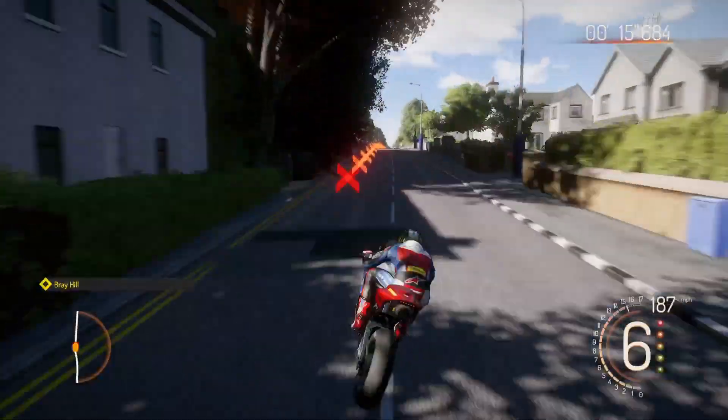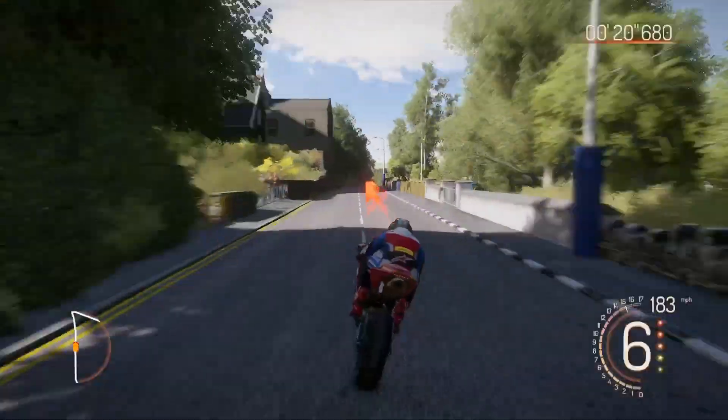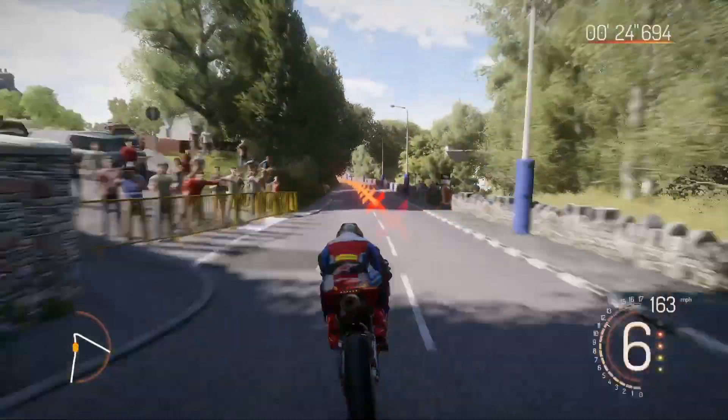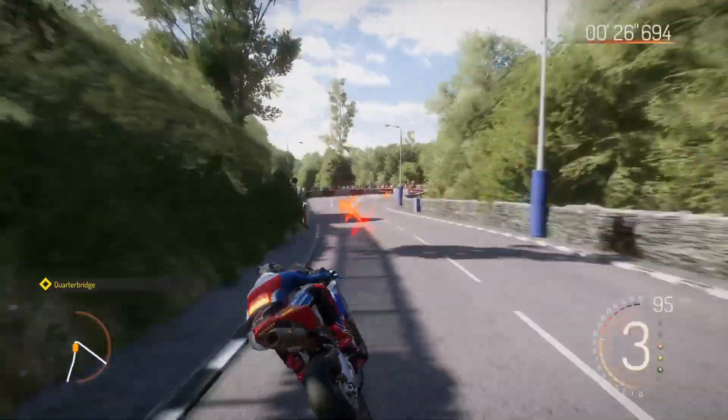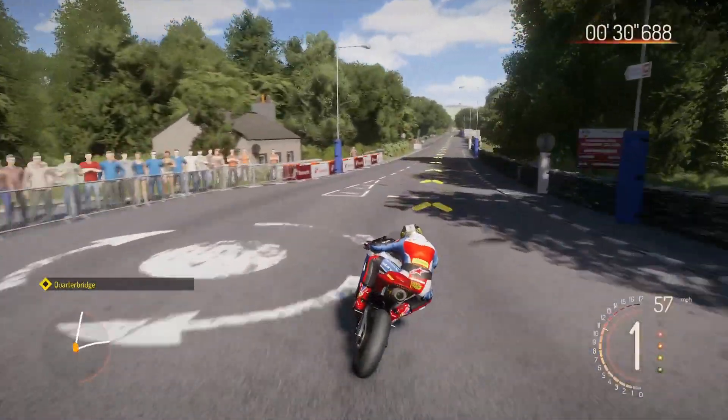Cut through Bray Hill, bit of a lairy one. There's a good video on YouTube of rally driver Mark Higgins going through there in a full-on rally Subaru Impreza. He had a tank slapper there that probably puckered him up a bit — he saved it pretty well. Would have been a hefty crash if he hadn't.